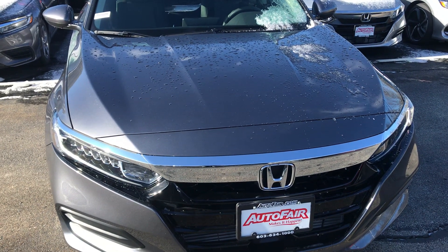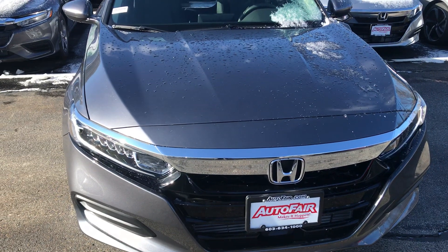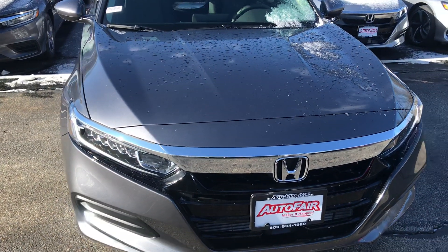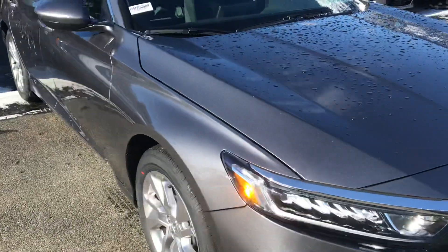Hi Joe, this is Elise over at AutoCare Honda. I'm going to do a quick walk-around video of your new 2020 Accord LX. I'm going to walk around real quick.